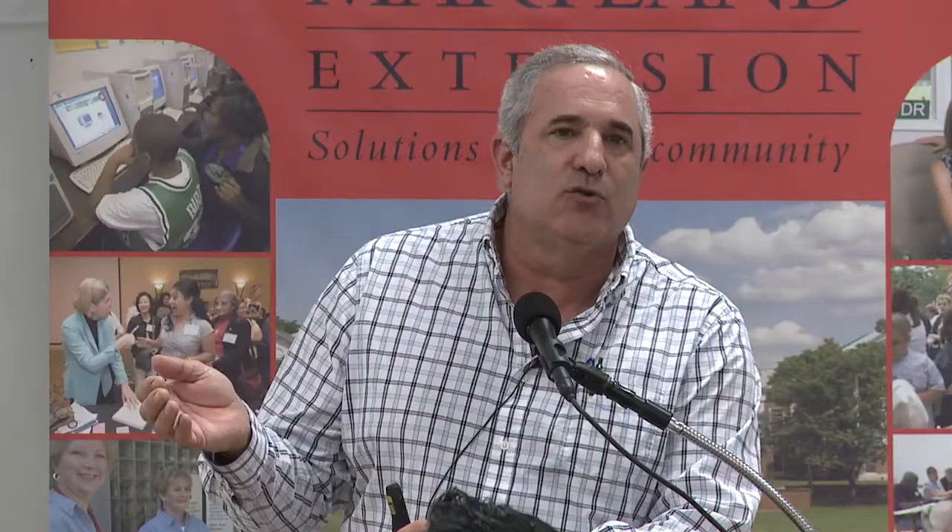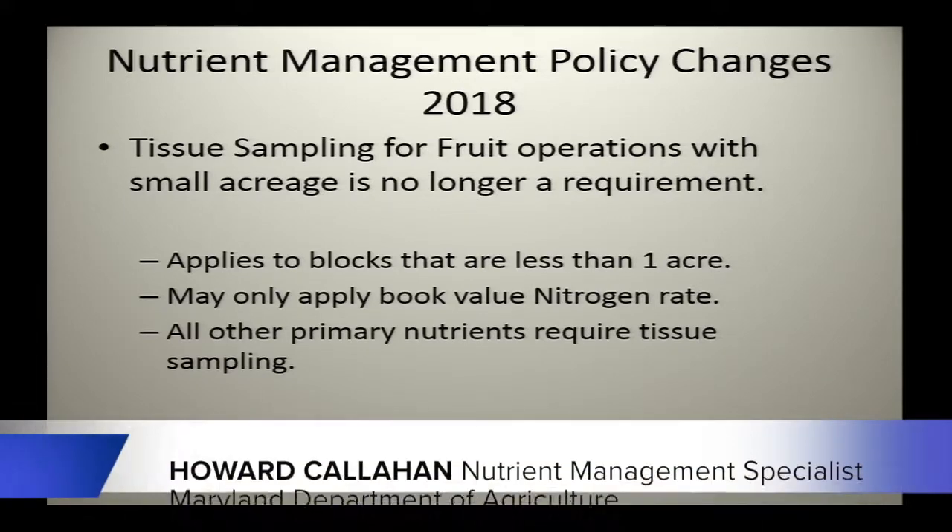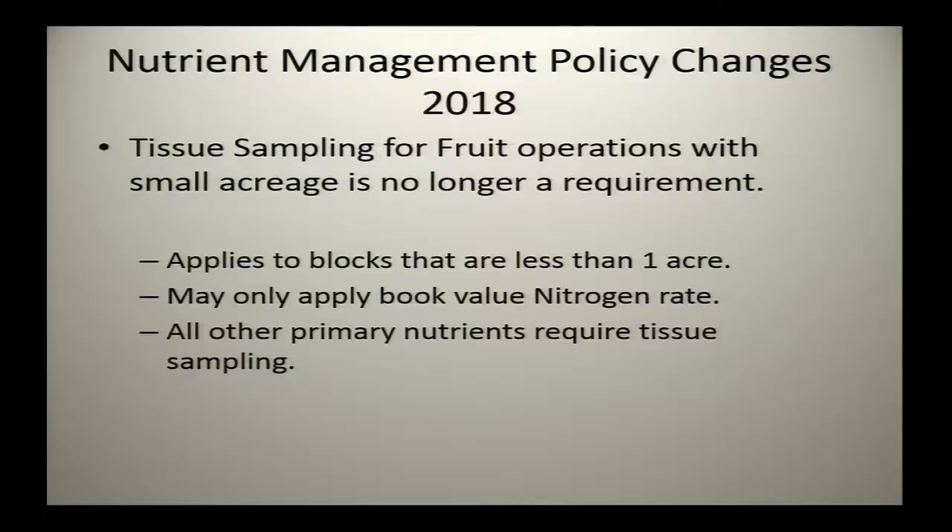Another policy change involves tissue sampling and fruit production. In fruit production, tissue samples are used to make agronomic recommendations once you get past establishment. If you have small acreage of fruit — blocks less than an acre — tissue sampling is no longer a requirement. We run into scenarios like a half acre of peaches, a half acre of apples, and a quarter acre of blueberries. They don't have to take a tissue sample and can rely on book value, but only for nitrogen application. For anything other than nitrogen, they'll still need a tissue sample.